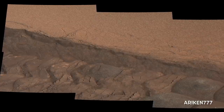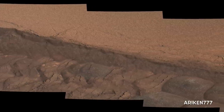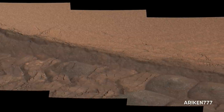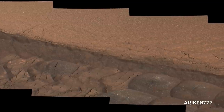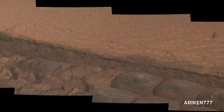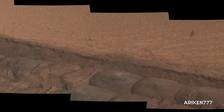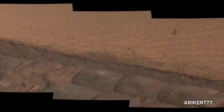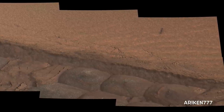A wheel track cuts through a windblown ripple of dusty sand in this image from Curiosity Mars Rover. The view spans about 4 feet from left to right. The rover team planned this experiment to get a view of the inside of the ripple for assessment of particle sizes, distribution, and composition. A series of five small holes arranged in a line in the left half of the image are where laser firings by Curiosity's ChemCam instrument were used for identifying chemical elements present.